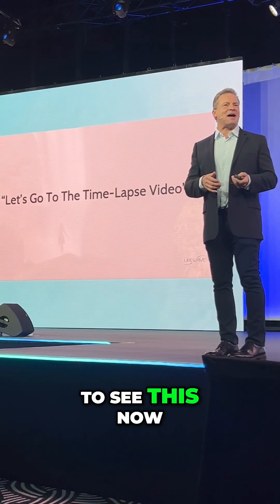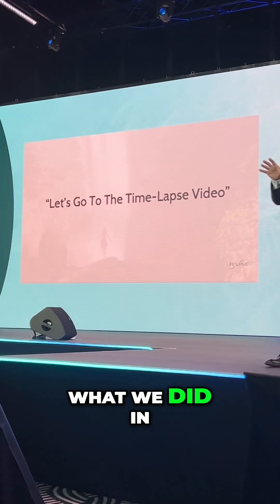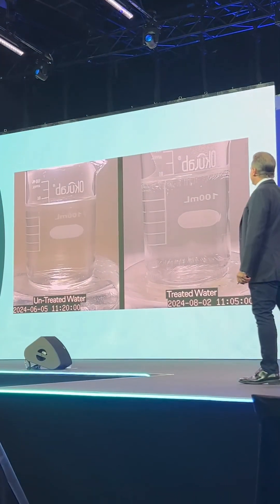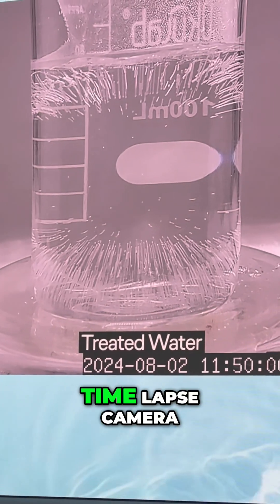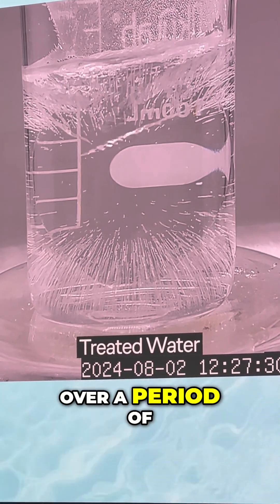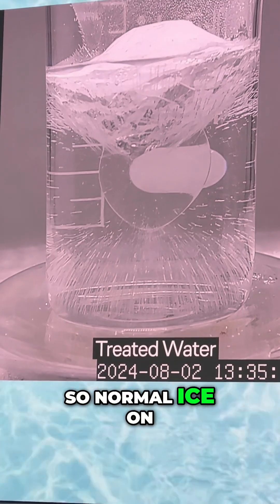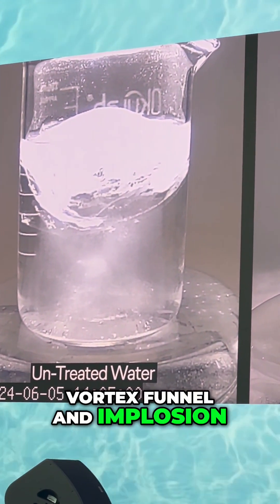We're going to watch a time-lapse video that we took in our lab. We took a freezer with a glass front and a time-lapse camera, so you're seeing a water sample being frozen over a period of about four or five hours. Normal ice is on the left, and there's our nice vortex funnel and implosion of water on the right.